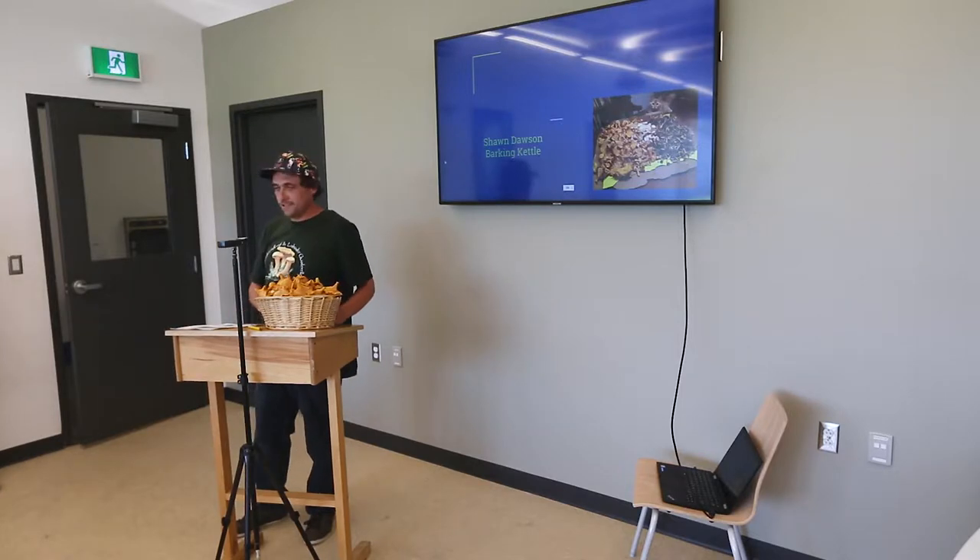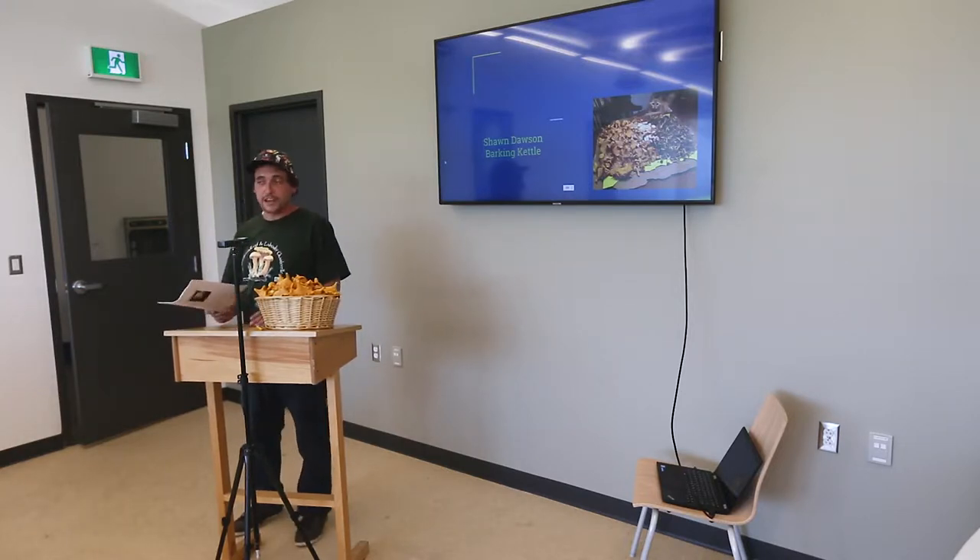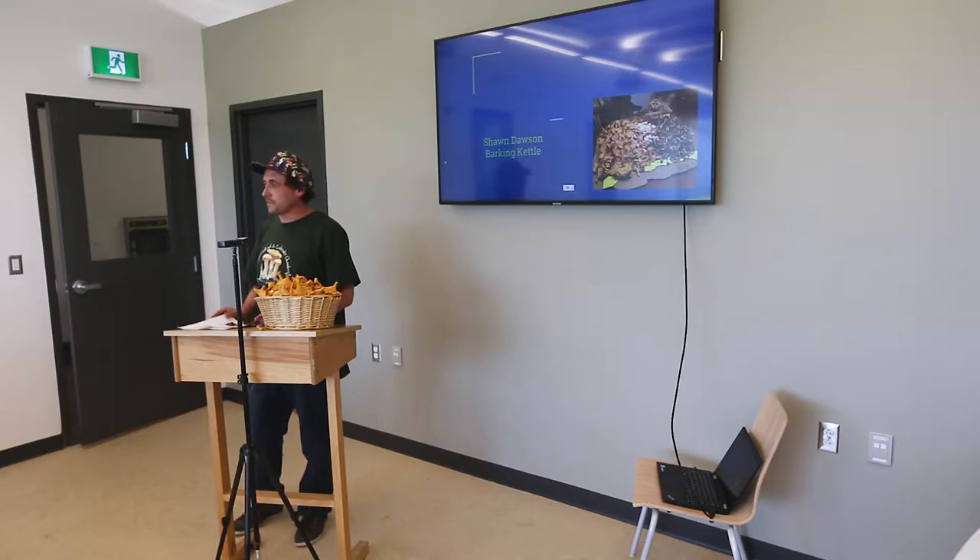Thank you, Dave. Like Dave said, my name is Sean Dawson. I have a company called Barking Kettle, and I'm pretty wild about wild foods. We were asked to do a little presentation on foraging, so I figured I'd touch base on sustainable foraging, because it's getting more and more popular every year, which is amazing to see. But it's also important to tell people how to do it and not wipe out any of the crops we're enjoying every year.